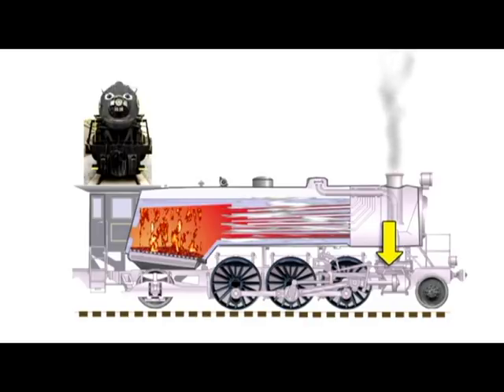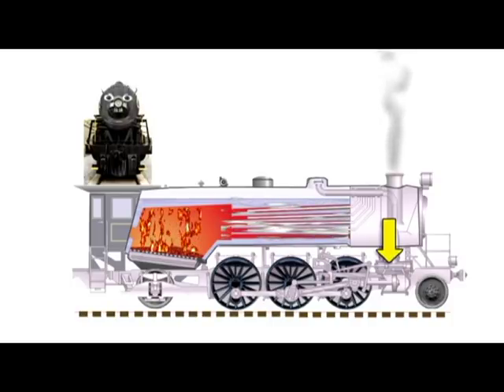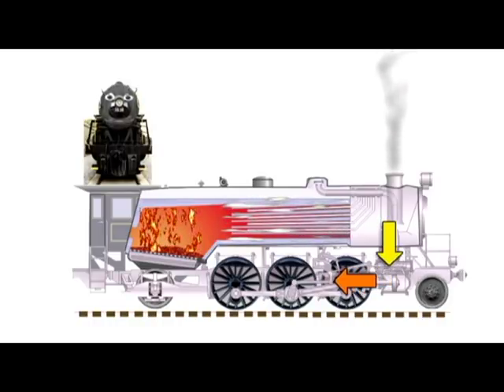And what comes out of a tea kettle when it gets hot? Steam — that's right. The steam builds up pressure just like air in a balloon. That pressure pushes a piston at the front of the engine.